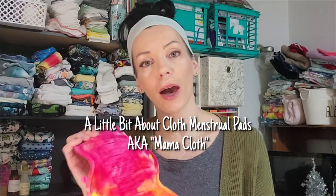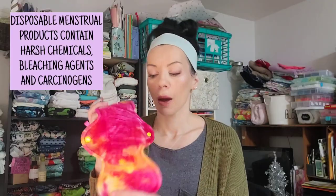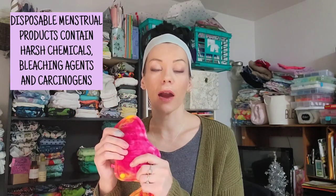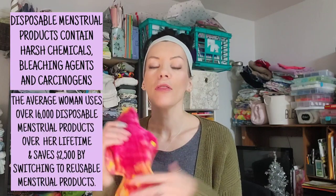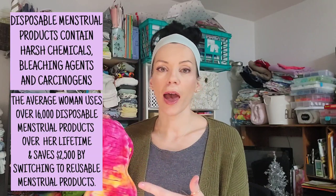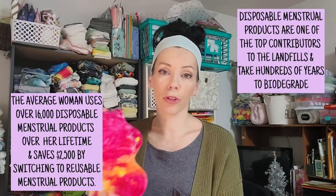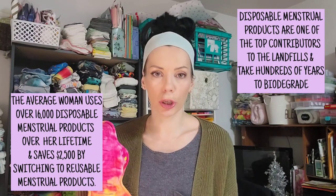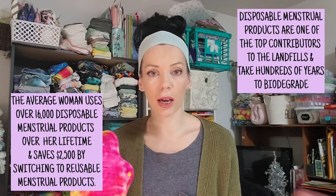Just a little bit about cloth menstrual pads: they have made a resurgence in the past couple of years. There are many benefits — they are much better for your health, they save you tons of money, they are so comfortable, and of course they are much better for the environment. Women's menstrual products are a huge contributor to landfills, so cloth menstrual pads are amazing.